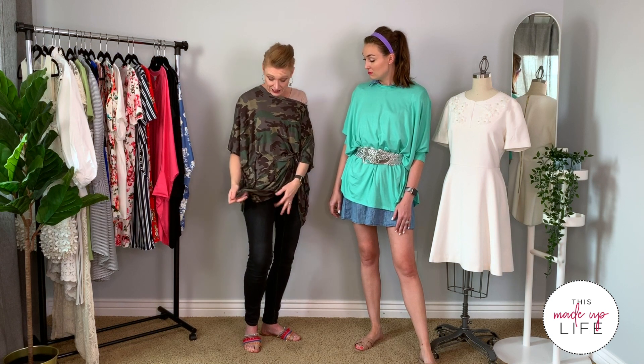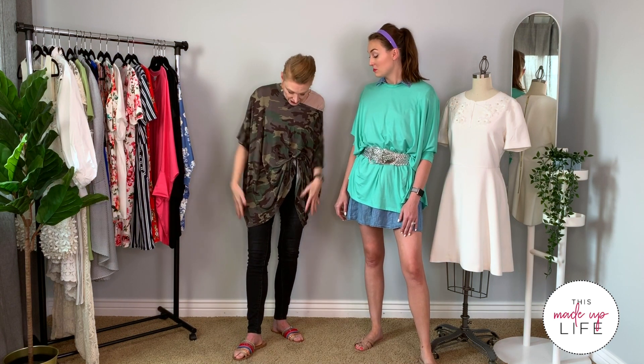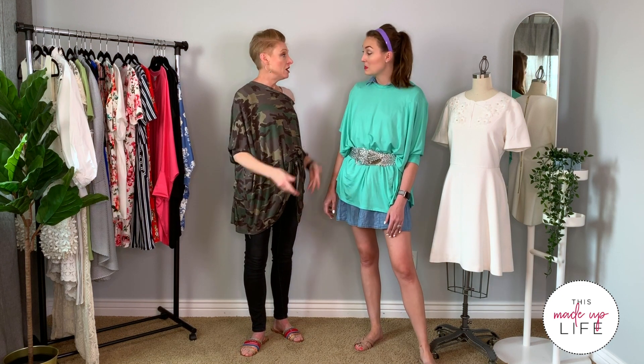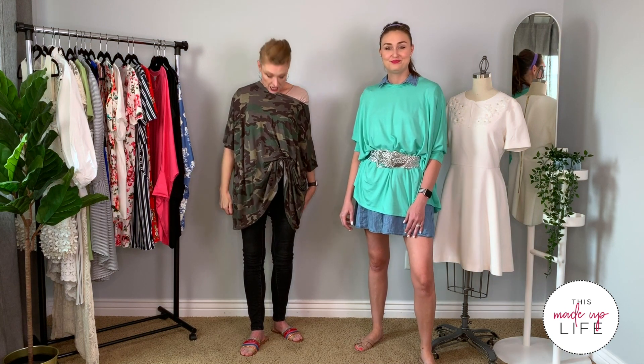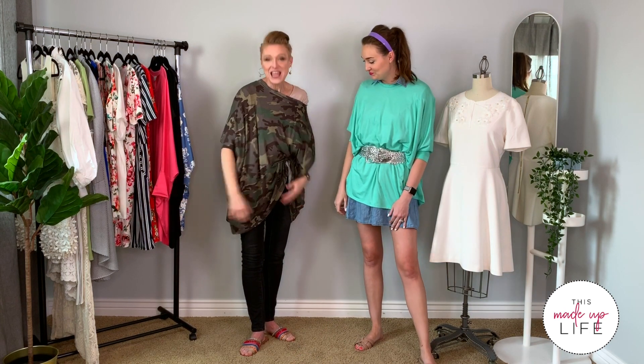I'm wearing it in the camo. This is rayon spandex, it's really lightweight and comfortable. It's a great layer for this time of year — for summer. If you're at the mountains or at the beach, you want a little layer to throw on, and this is a fun, easy one. It comes in extra small, small, medium, large, extra large, 2X, and 3X. Right now I'm wearing the medium large.